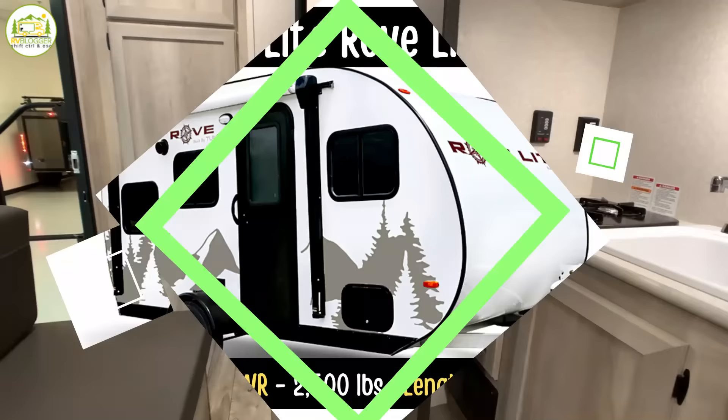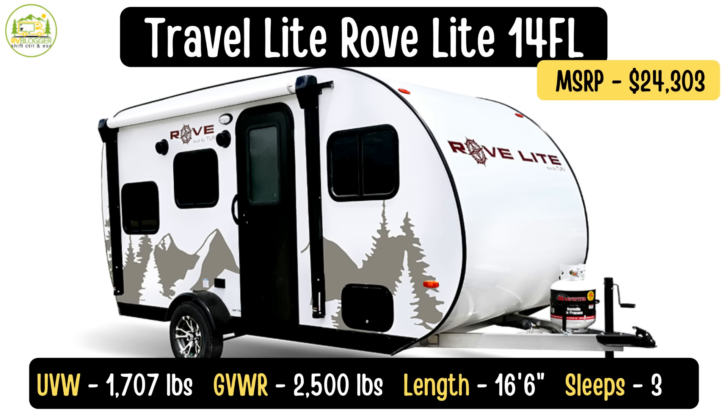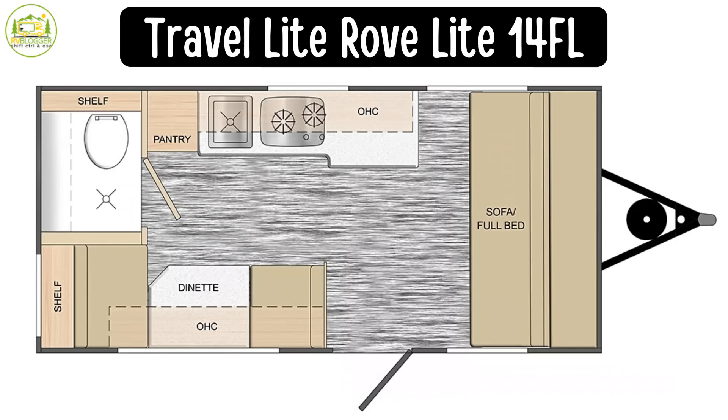This travel trailer is by Travelite RV — it's the Rove Lite model number 14FL. The unloaded vehicle weight on this trailer is only 1,707 pounds. It's got a cargo carrying capacity of 790 pounds and a gross vehicle weight rating of just 2,500 pounds, so it's very, very light and easy to tow behind a wide variety of vehicles. It's only 16 feet six inches long and it sleeps up to three people.